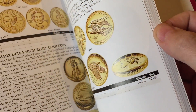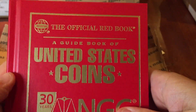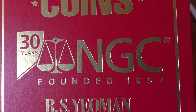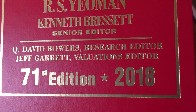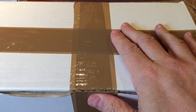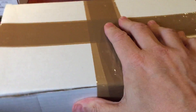Thank you very much NGC for sending me this year's Red Book — I only had last year's, so it'll be interesting to look through this one. Gifts like this are really appreciated. It's the 71st edition, 2018 of the big Red Book. So onwards and upwards.